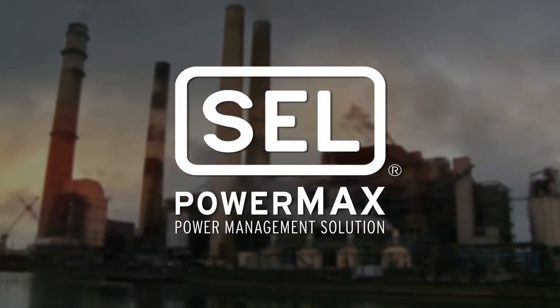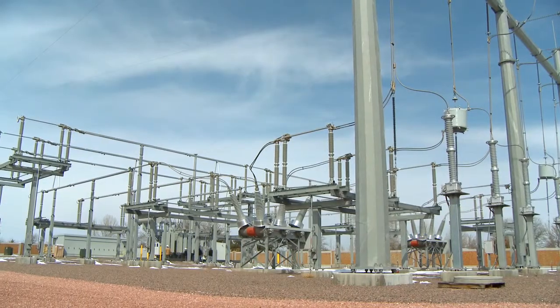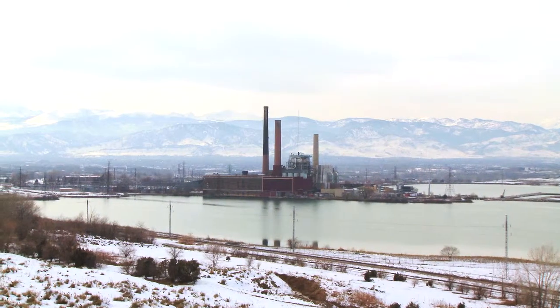The SCL PowerMax system is our industrial power management system and utility special protection scheme. It can include a suite of functions such as SCADA, event retrieval, breaker monitoring, a complete protective relaying system, a complete control system for their electrical grid, and a complete blackout mitigation and remediation system such as load shedding, generation shedding, and proactive schemes more along the lines of a modern generation control scheme.